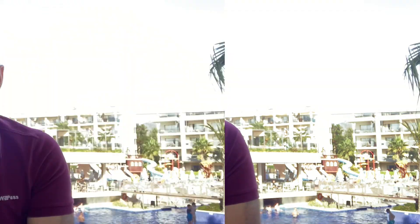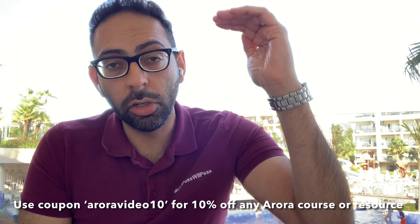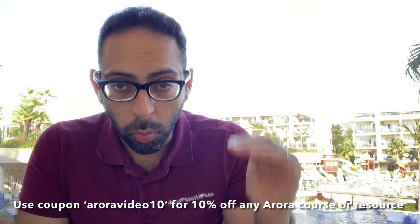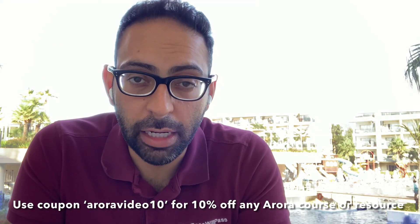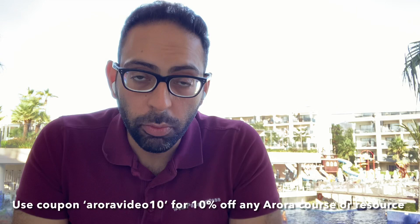Anuria is less than 100 mils of urine per day, i.e. per 24 hours. So three numbers to really stick in your mind: three litres — Polyuria; 400 mils — Oliguria; 100 mils — Anuria. If you can get these three numbers stuck in your mind and it comes up in your exam, it will really help.